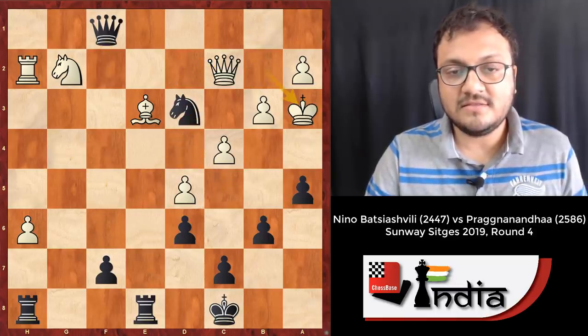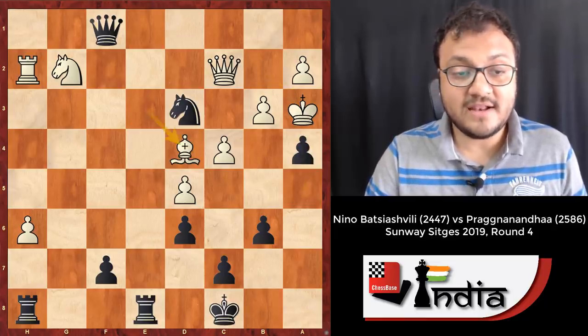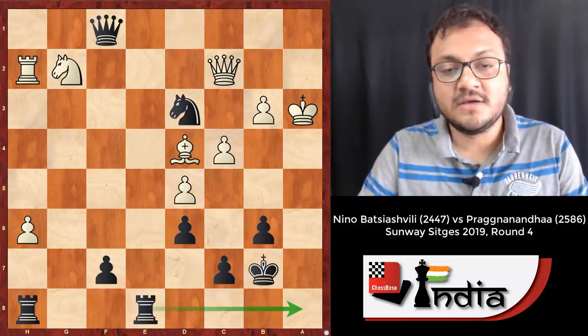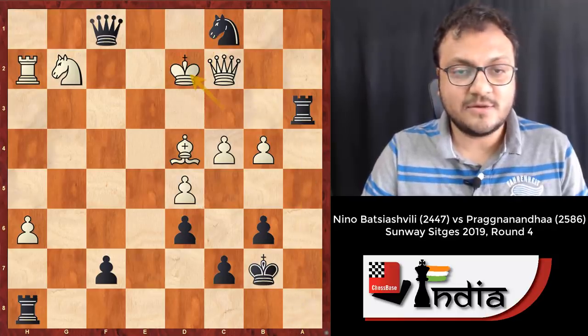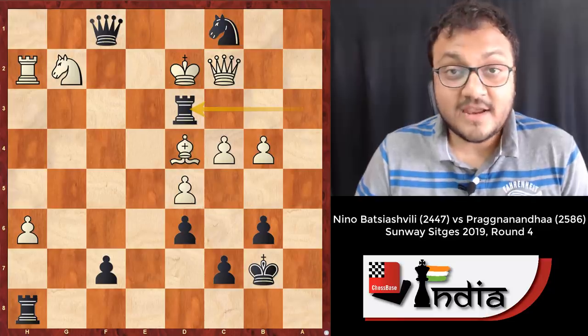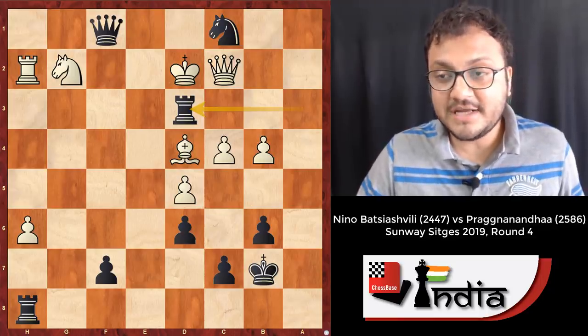In the game, Pragananda had absolutely no difficulties converting this into a win. He wins another pawn, exchanges pieces, gets his queen in, Knight d3, and then the nice move a4, opening up the a-file. King b7, the rook is coming for mate, b4 — a pretty easy win from there. A great game by Pragananda.